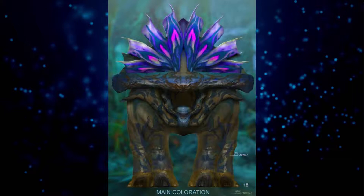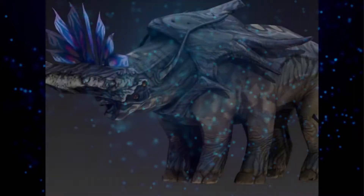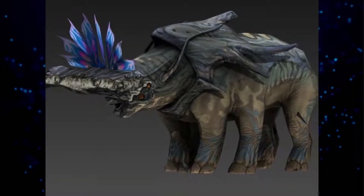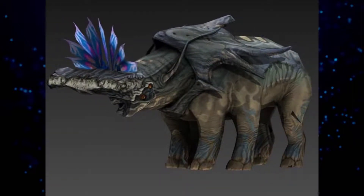Among their own species, Titanotheres are extremely territorial and rival bulls frequently engage in spectacular battles. Alpha males spread their scent by smashing trees to pulp, warning other animals, especially other bulls, to steer well clear.